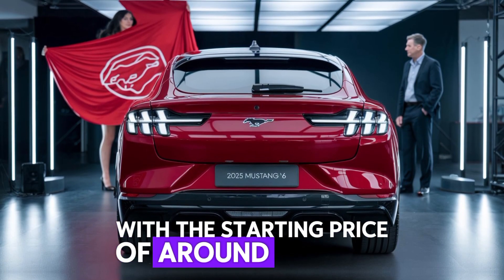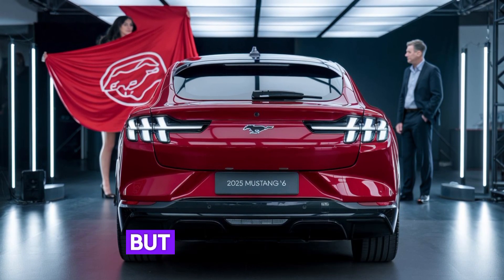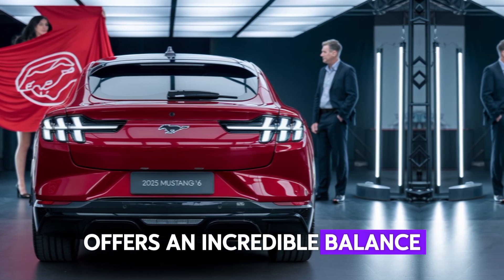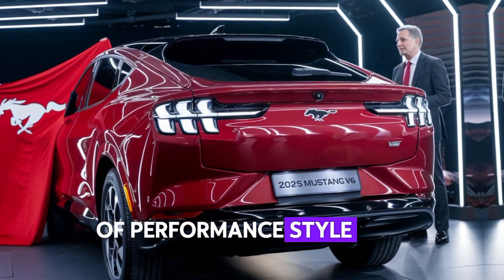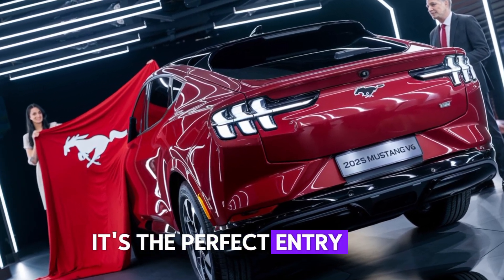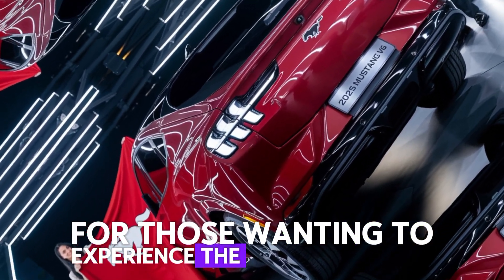With a starting price of around $32,000, the 2025 Mustang V6 offers an incredible balance of performance, style, and technology at an affordable price. It's the perfect entry point for those wanting to experience the Mustang legend.